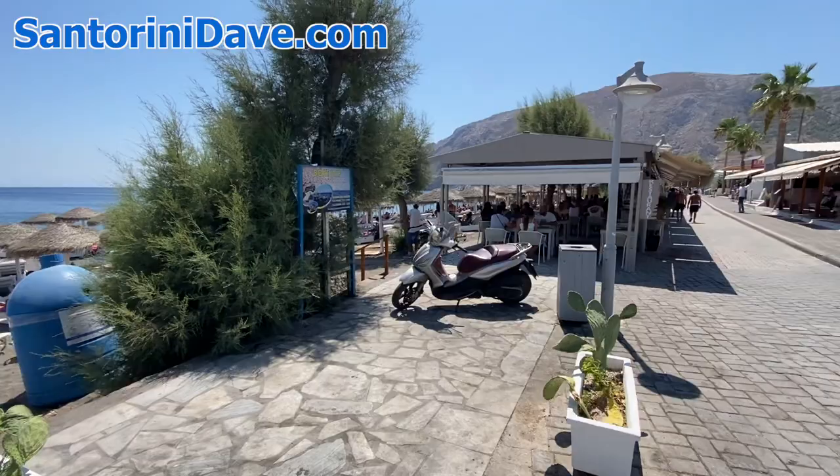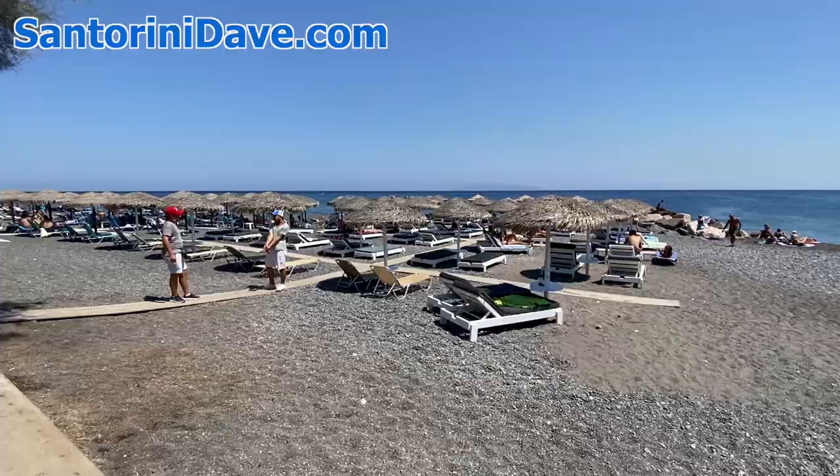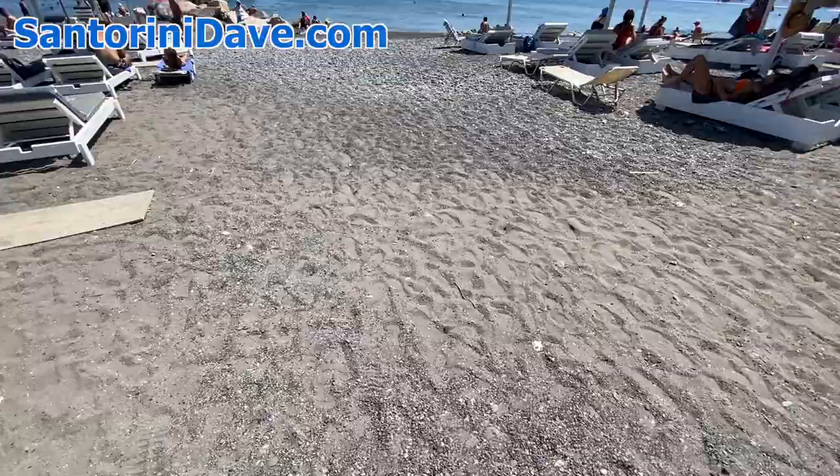Kamari is often a place where people who are coming to stay longer in Santorini might stay, or folks who are trying to save money. Some of the cheaper hotels are here because it's away from the caldera and it's a gorgeous beach. It's a black sand beach — well, more like a pebble beach. I wouldn't call it sand; it's a black pebble beach.